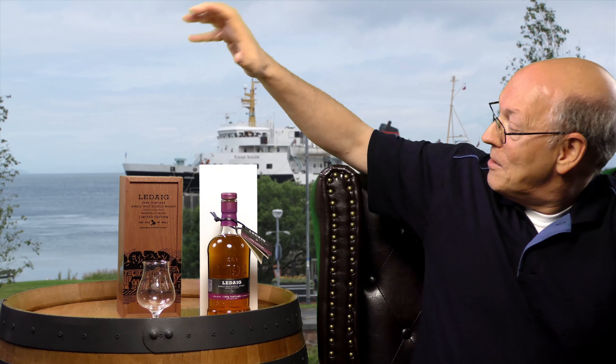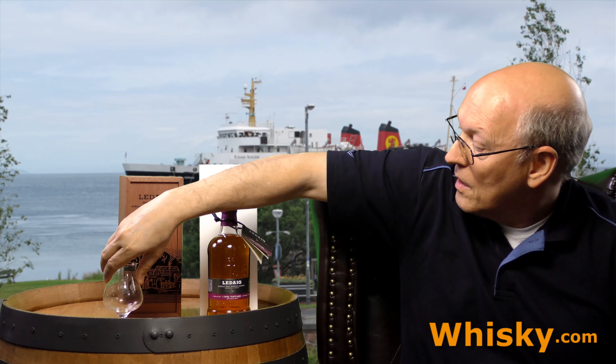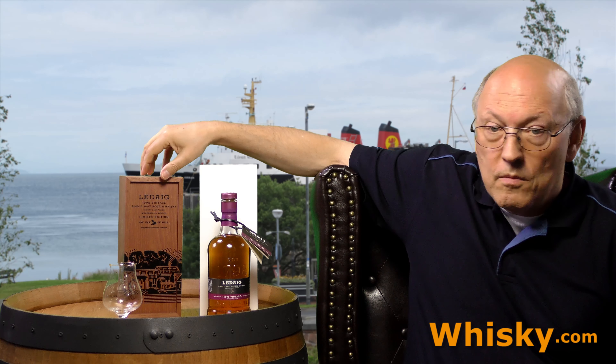There's also a 42 years old Ledaig on the market that costs close to 4,000. I would like to see a miniature from the distributor of this one. It comes with a wooden box, as we know from other distilleries, from the Tobermory.